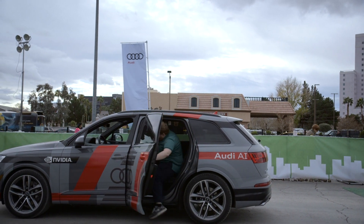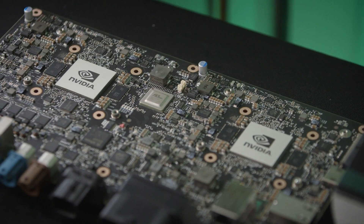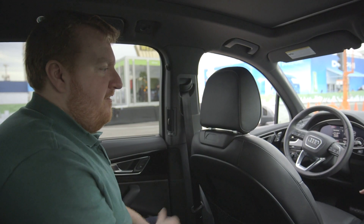I'm here in an Audi Q7 with NVIDIA artificial intelligence self-driving hardware and software. Let's take it away.